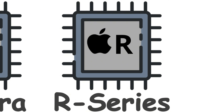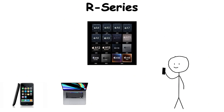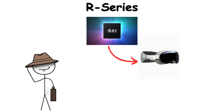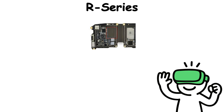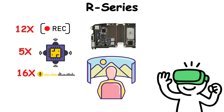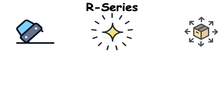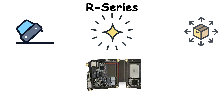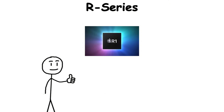While most Apple chips power devices you can touch — phones, Macs, or watches — the R1 lives behind the scenes, inside the Apple Vision Pro. It's not built for speed or graphics, but for perception. This tiny processor connects to a web of 12 cameras, 5 sensors, and 6 microphones, capturing everything your head and eyes are doing in real time. Every tilt, blink, and movement is processed through the R1 before the image even reaches your eyes — all in about 12 milliseconds.